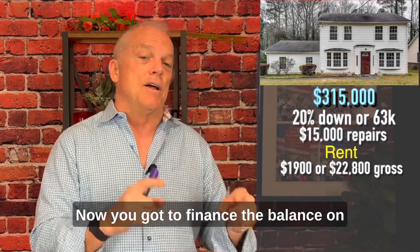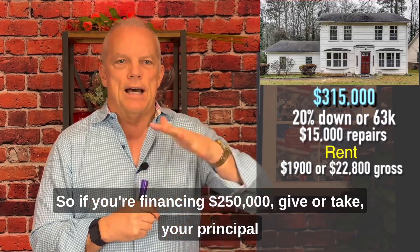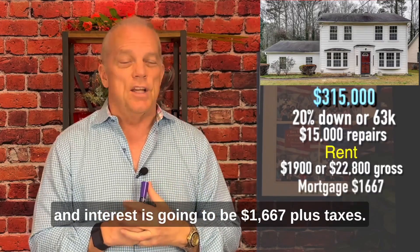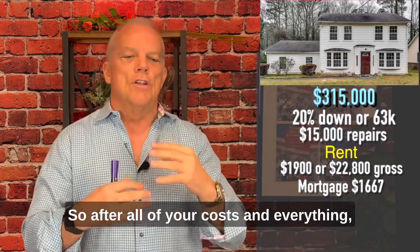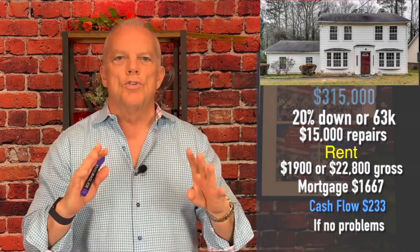Now you've got to finance the balance on Property A. If you're financing $250,000 give or take, your principal and interest is going to be $1,667 plus taxes. So after all of your costs and everything, you might net net $233 a month if everything goes perfect.